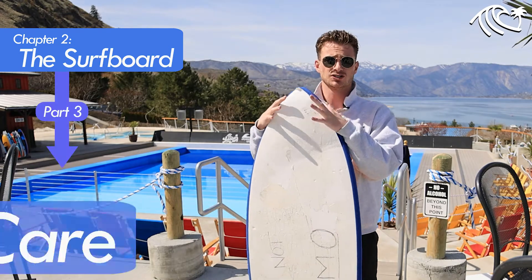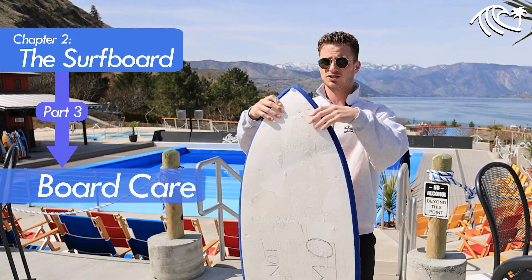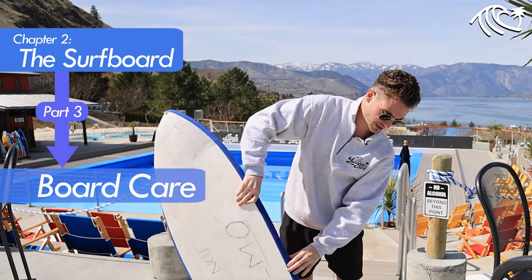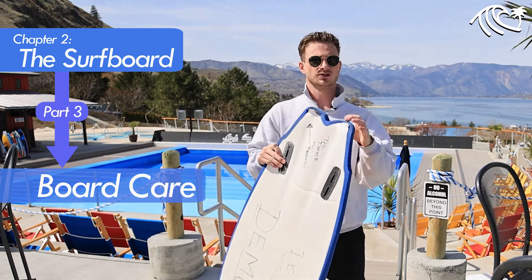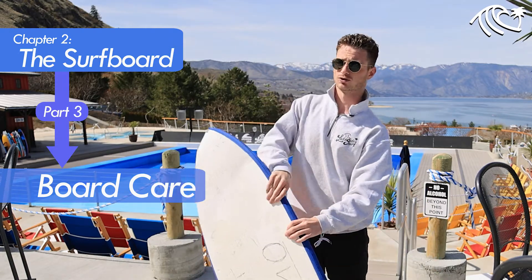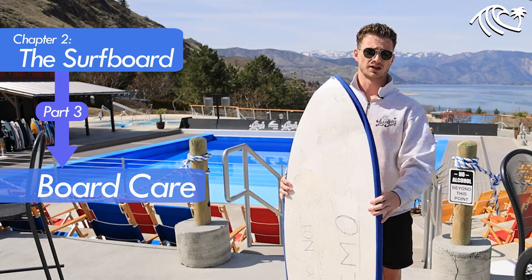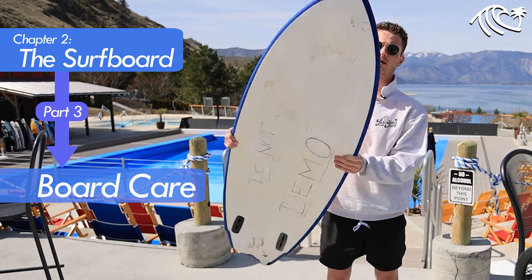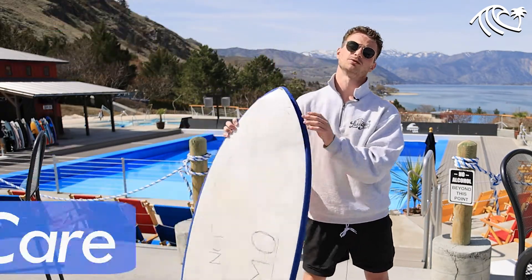When we want to take care of the boards, we want them to be just as good for you as the next person. We want to make sure we're not leaning on them like this — if we lean on them, it's going to ruin the tail and make it a lot harder to surf. Another thing that will damage the tail is dragging our boards around, so we don't want to be doing that. Just keep them under your arm, or pick them up and carry them from place to place.